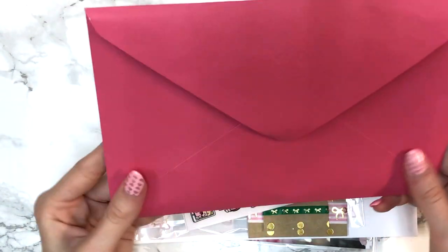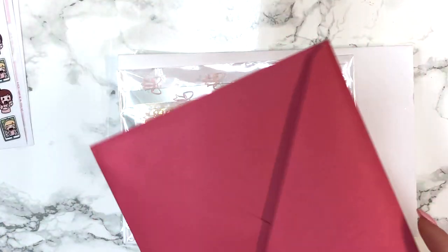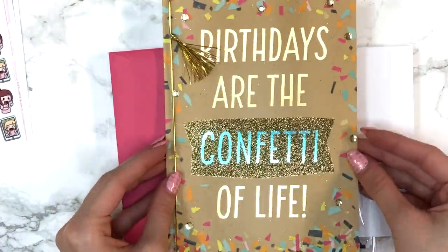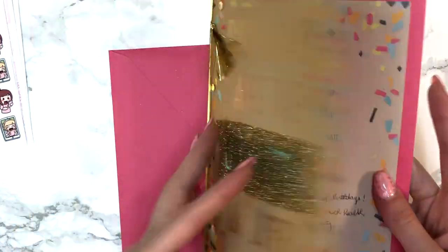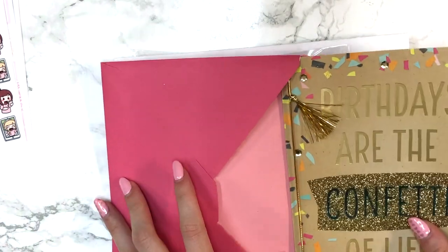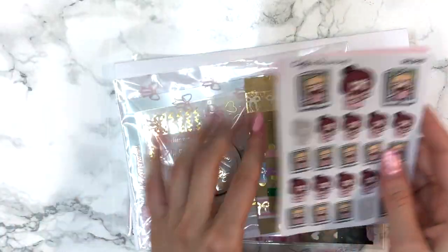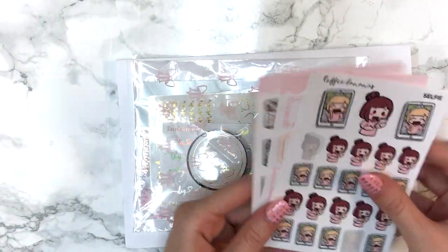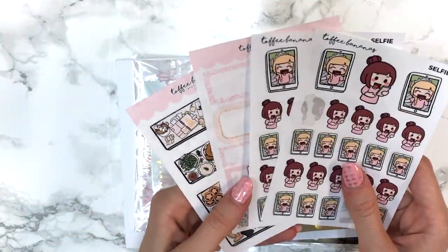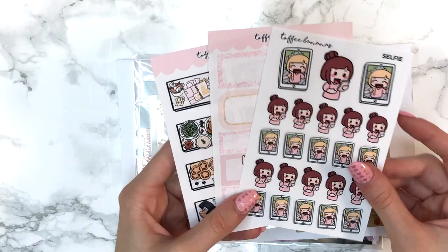She sent me this amazing large Hallmark card in a really pretty pink envelope — it says 'birthdays are the confetti of life' with a sweet note inside and her handwriting is so cute. Mirella just really spoiled me, going above and beyond, and I'm so grateful. She and I FaceTime a lot, and while looking for stickers together I saw — just like Andrea and Jessica do — these selfie stickers from Toffee Bananas.